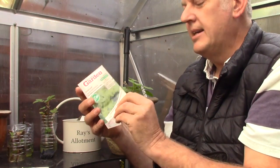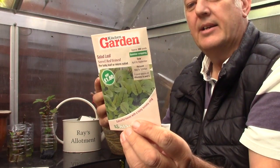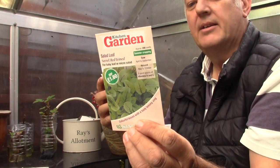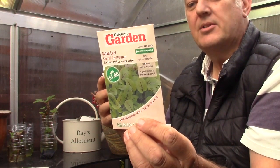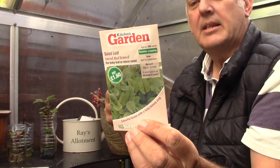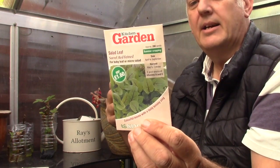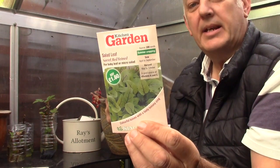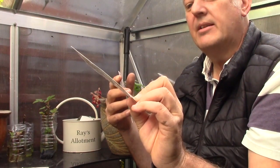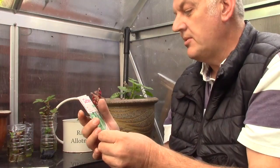The next we have is salad leaf — sorrel red vein. Attractive colourful salad leaves with a sharp lemony zing. An attractive choice for containers. Can also be left to mature, adding to soups, stuffings and sauces. This can be sown April, May, June, July, August, September, and harvested between May and October. We get 200 seeds. I like the red veins through the leaves — that looks quite interesting.